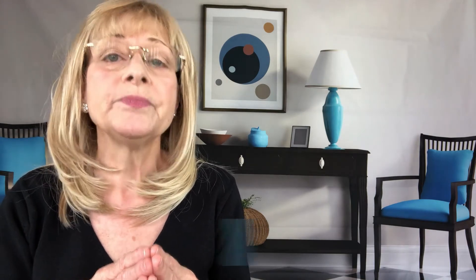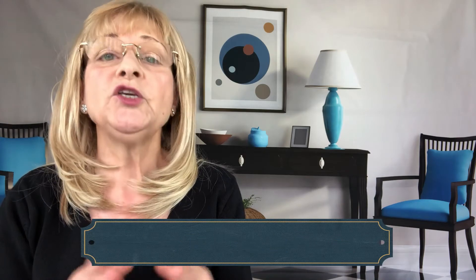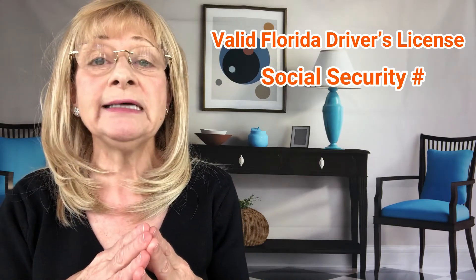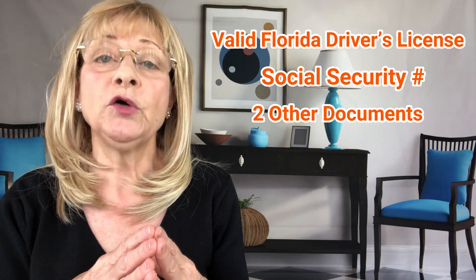Here is a checklist of what you need to do to establish residency beyond home ownership. One: register to drive in Florida. You must have a valid Florida driver's license. You'll need proof of your Social Security number and two other documents that show your Florida address. The Florida Department of Motor Vehicles — the DMV — will take your driver's license from your previous state, as Florida does not allow you to have two licenses.